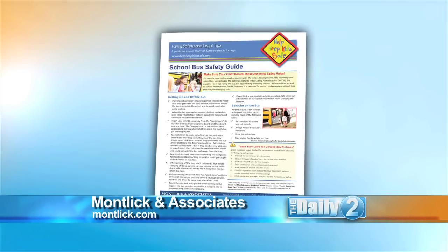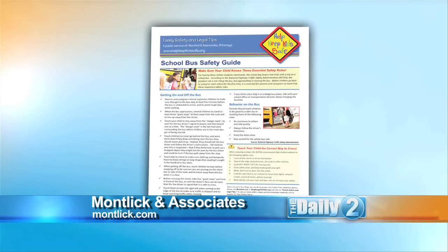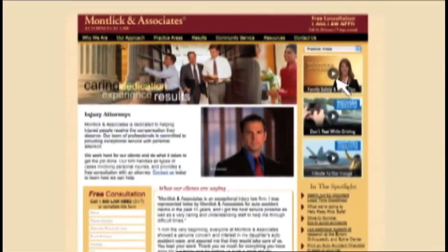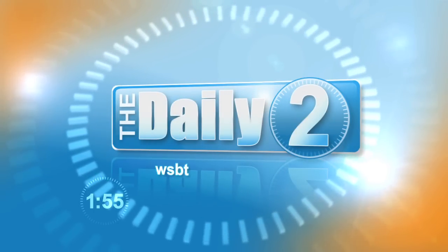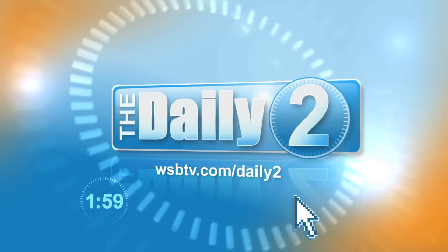Parents, Montlick and Associates has created a school bus safety guide with really helpful lessons to share with your children. To download, just go to Montlick.com and click on Family Safety and Legal Tips. Thank you, Montlick and Associates, for helping to keep our kids safe. I'm Shannon Walsh with The Daily 2. For more information, log on to WSBTV.com slash Daily 2.